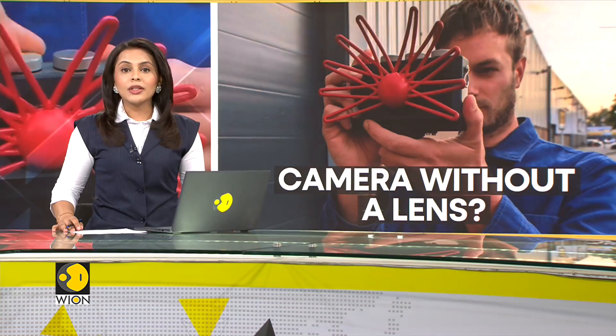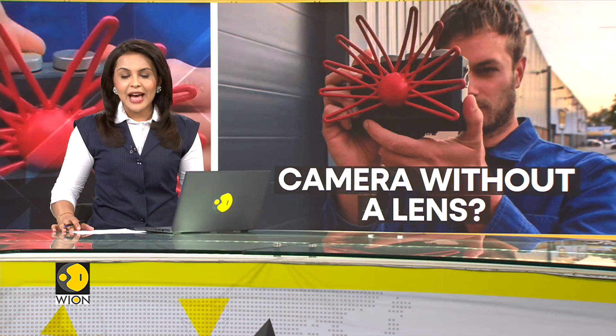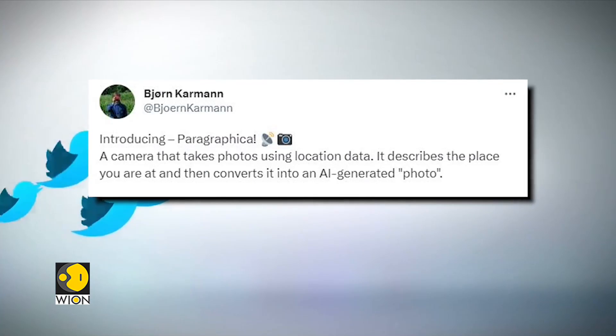Can you imagine a camera without a lens? Sounds bizarre, doesn't it? But there is a new camera in town that defies the norms of conventional photography. Instead of relying on a lens, it uses artificial intelligence and GPS data to take pictures. This technology exists thanks to the artist Bjorn Karman.